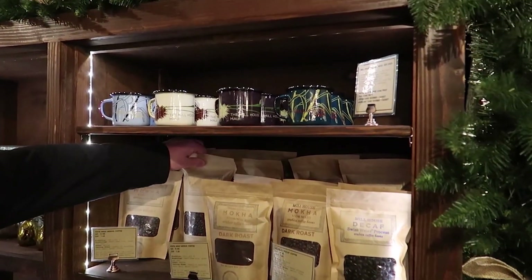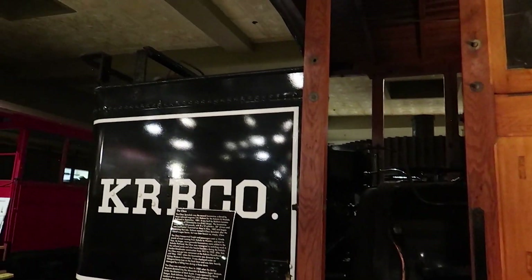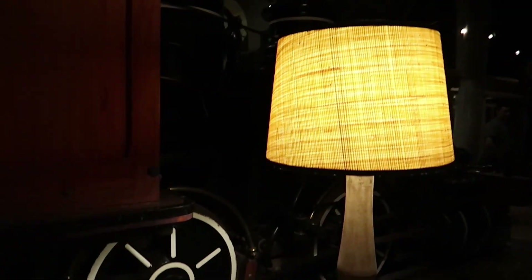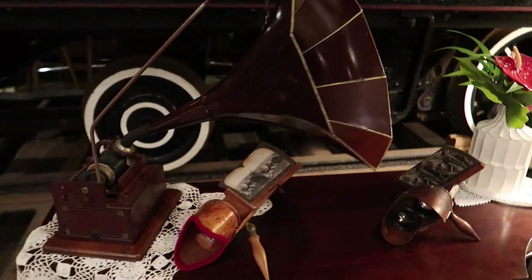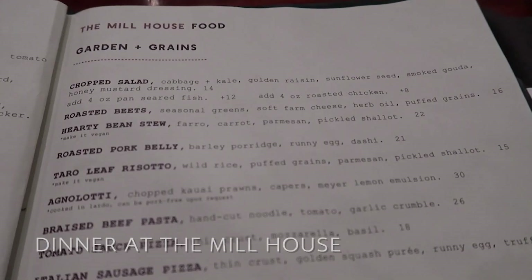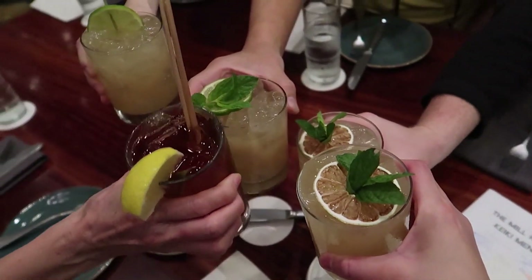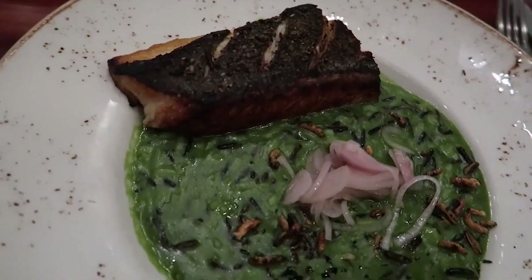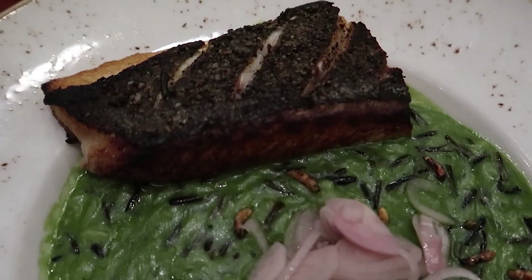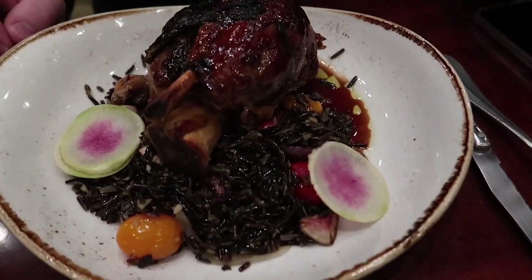Oh, the mugs are cute. This is really cool decor. Seating area. Look at this — that looks really good. Cheers! Cheers. Cheers. This is a chickpea cake, and that is the mushroom coffee peps. This is the taro leaf risotto. Fish. Is it pork-ish? Yes. That looks really good — pork shank. Pork shank, it's huge!